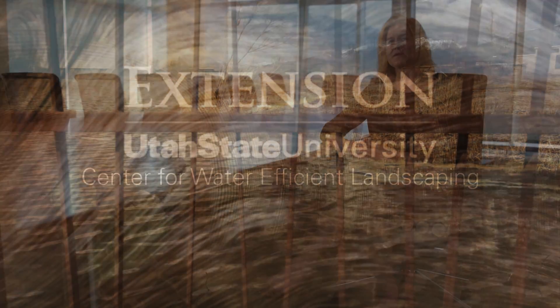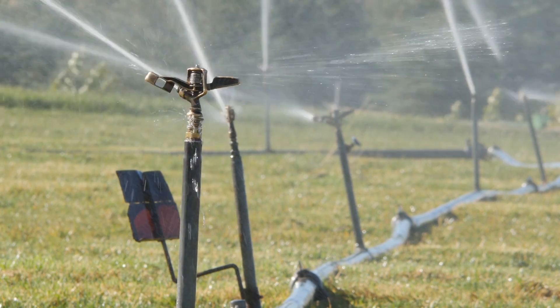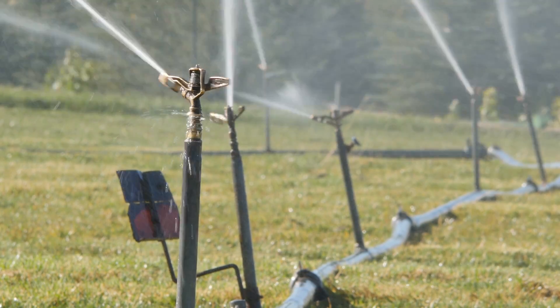The Center for Water Efficient Landscaping was created in 1999 in cooperation with the state of Utah's legislature. The goal was to reduce outdoor water use and irrigation of amenity landscapes.